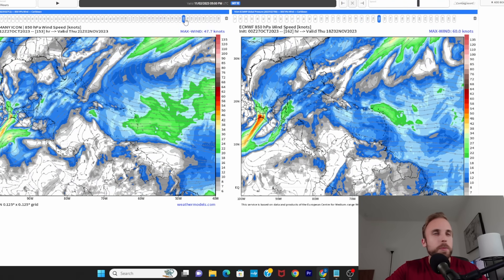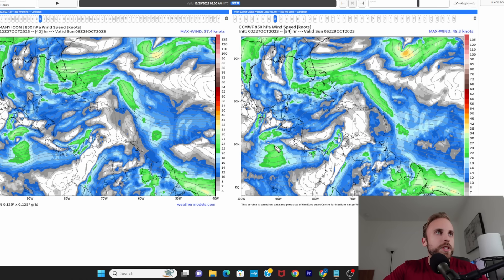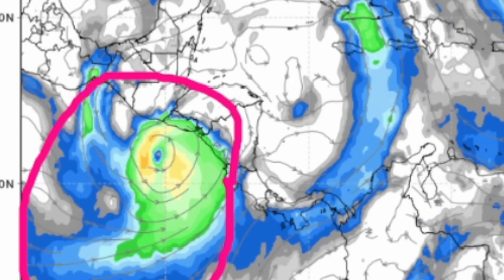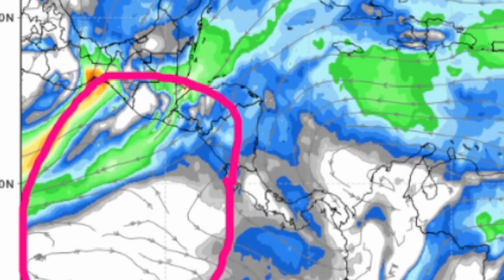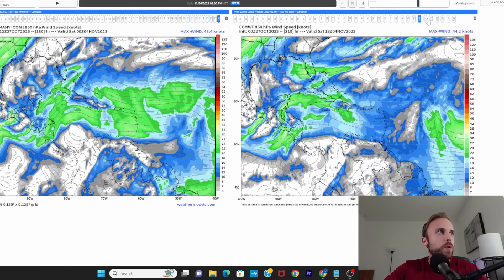The big thing with this — since we have that trough coming down — is how strong a front and jet we have digging that trough down across the south into the Gulf of Mexico, because that is where some of the model guidance wants to have 92E drift back over the Central American landmass and eventually interact with our Caribbean source region. On the Euro specifically, if you track 92E through time, it looks to cross right through El Salvador into Honduras and Nicaragua, then emerge once again into the Caribbean, getting pushed a little further east. If you track the remnant moisture, it does try to plant itself in the central-southern Caribbean and produce a weak spin — exactly what the GFS has been showing the last few days.